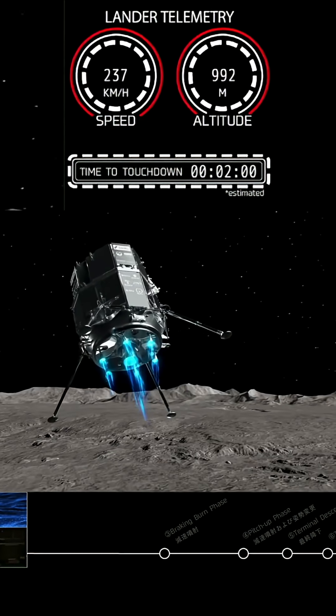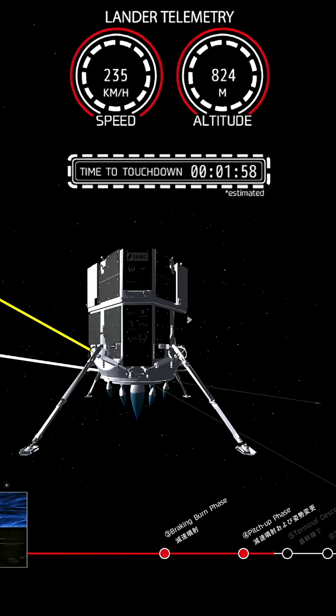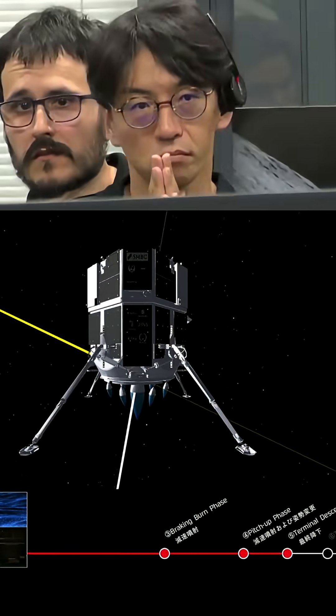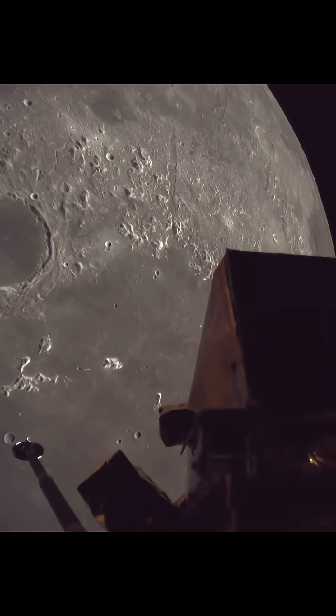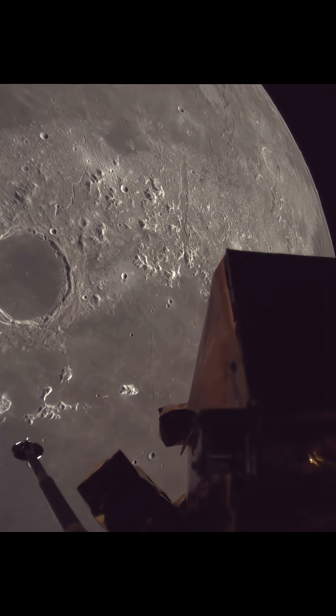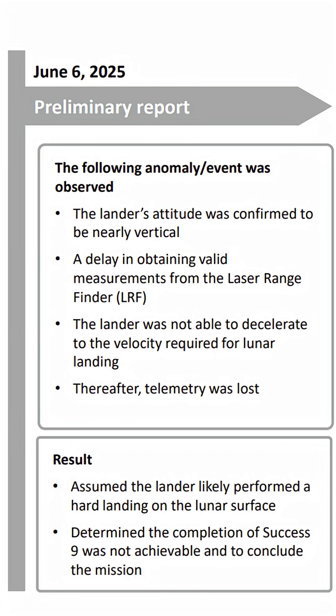Earlier in June, we watched as Japan's iSpace attempted to land on the moon. As you probably know by now, this was not a successful landing, but yesterday during a press conference we found out just how close they came. After five months of travelling to the moon, they were within four seconds of landing successfully.